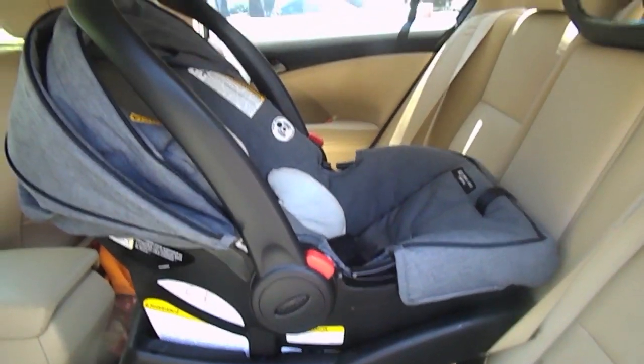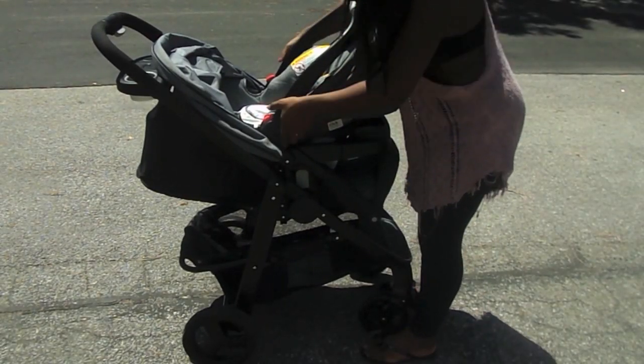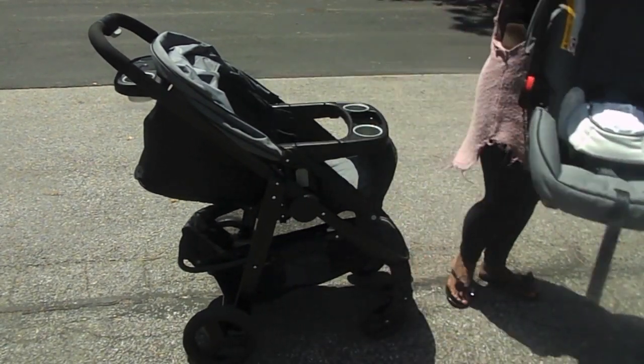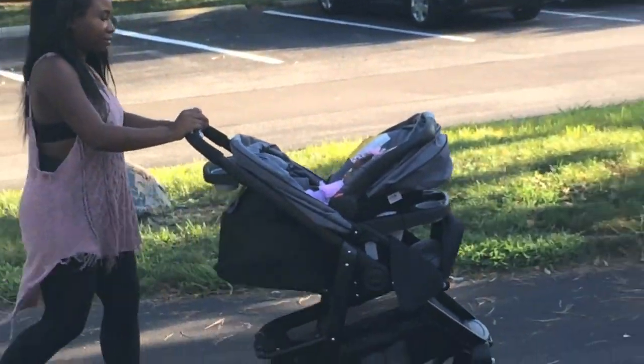If you guys are wondering, the color of this stroller is called Downtown. It's very versatile for boy and girl and it's very chic without having to spend $700. When I bought this stroller it was only $399. I hope this video helps some of you new mommies out there make your decision. See you next time.